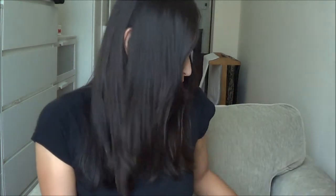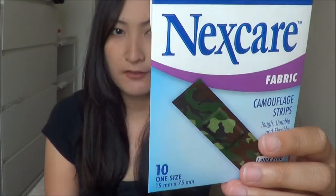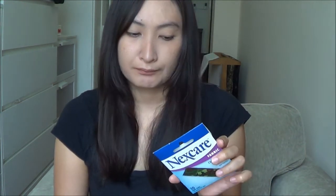Next is the Nexcare Fabric Strips. If you watch my vlog, you'd know that I sprained my ankle and had a little bit of a booboo there, so these really helped a lot.